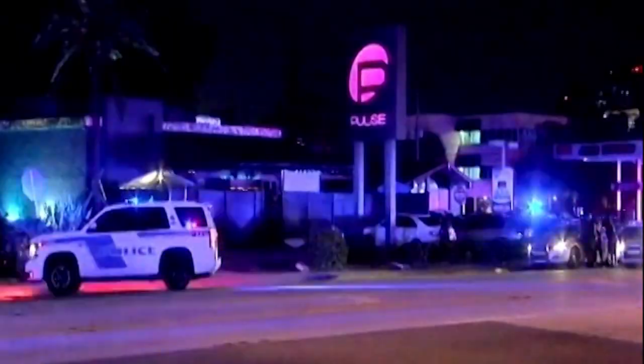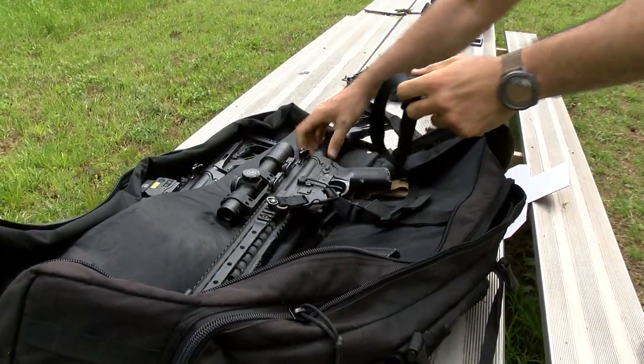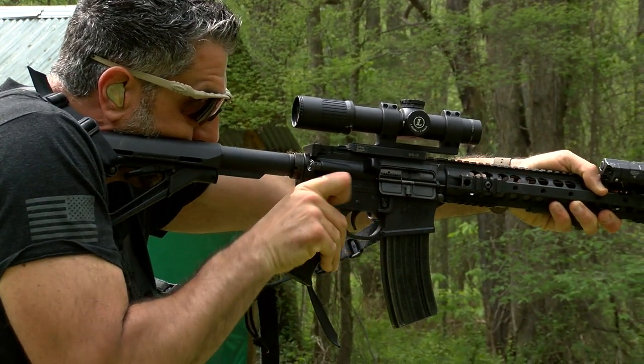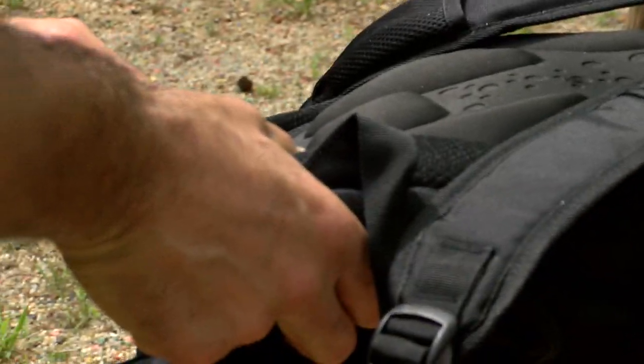But in mass shootings from Parkland to Pulse, in Las Vegas and Newtown, the weapon of choice wasn't a handgun but an AR-15-style rifle. As we saw with this AR-15, it's hard to stop. There was no deflection in the round — you can see how clean the hole is, and there's a clean through and through on the back of the backpack.